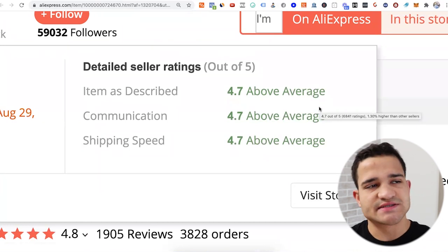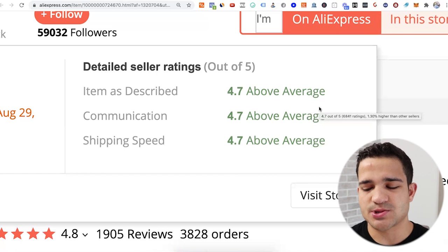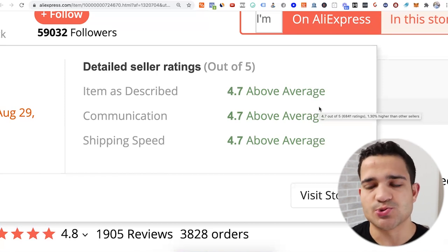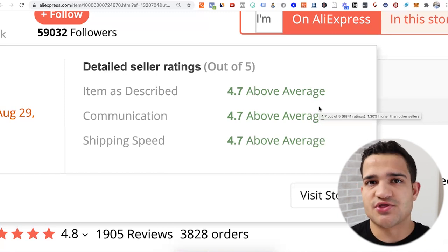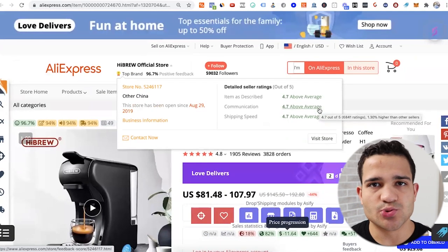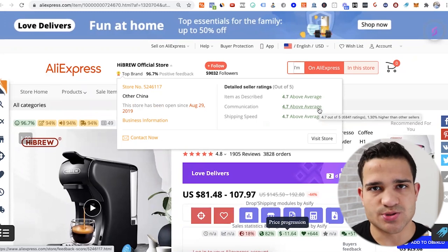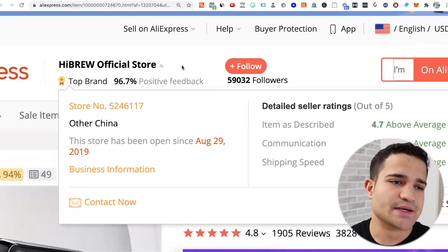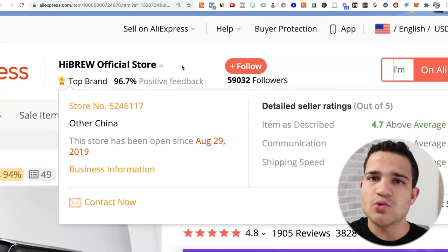Go to AliExpress, find the product you want to sell — in this case a coffee machine — find multiple suppliers, and start reaching out based on item-as-described rating, communication rating, and shipping speed. If you're a newbie with no sales they'll ignore you, so aim for at least 5–10 sales, ideally 20–30 per day. Tell them your order volume and ask if they're willing to build an agent relationship to ship your orders to customers in the US. Some will ignore you, some will say no, but when you find two or three, they'll build a one-on-one relationship and help you grow.